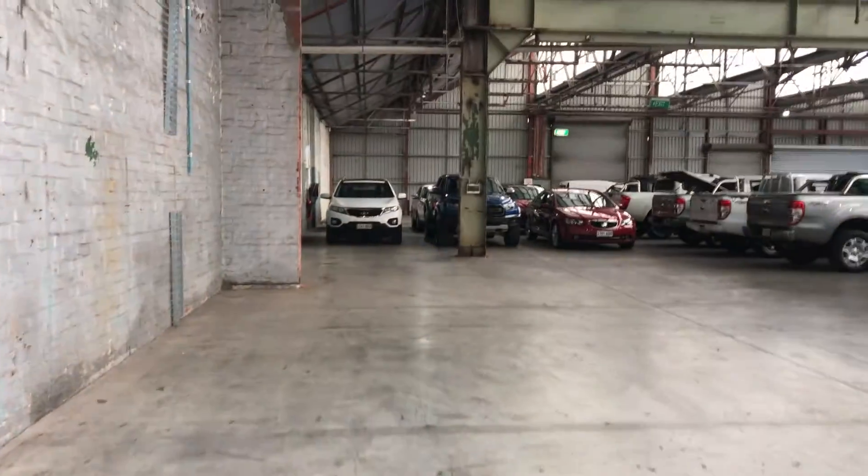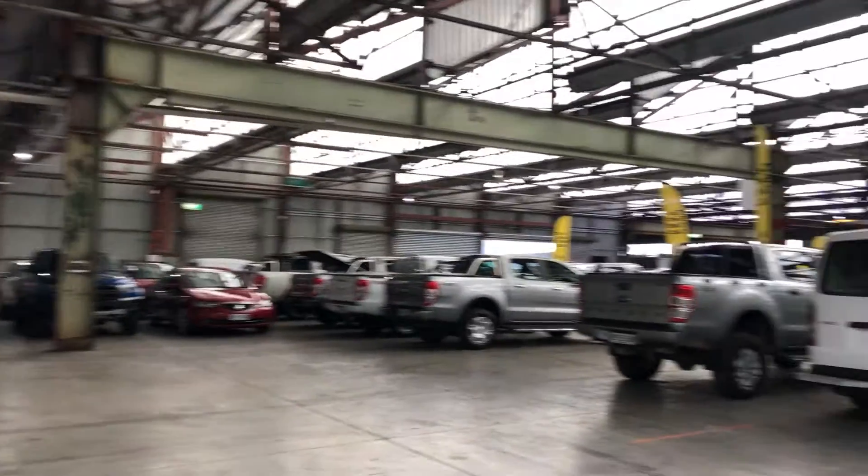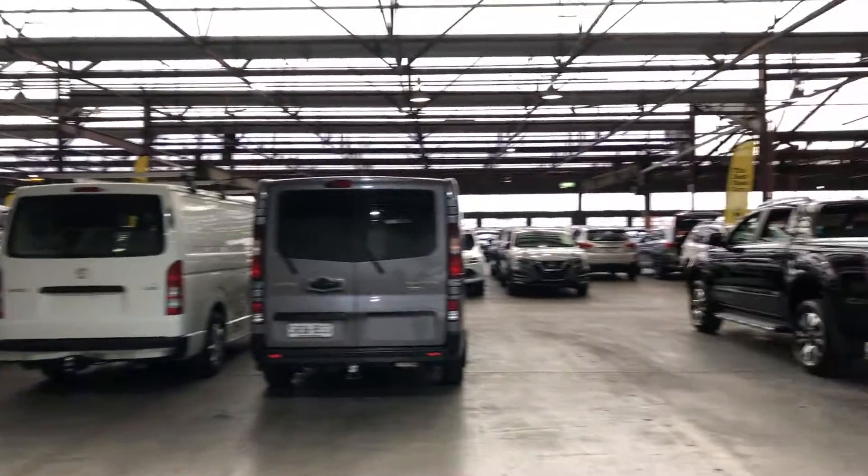It comes with a set of keys and a full set of books. If this Koleos isn't for you, we do have over 300 vehicles on the lot with access to over 2,000 vehicles Australia-wide. Hope to see you soon. Thanks.